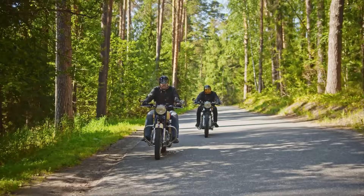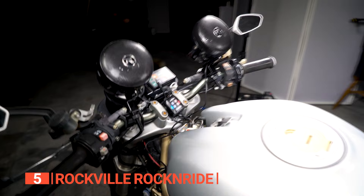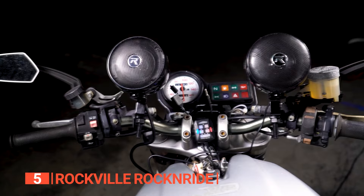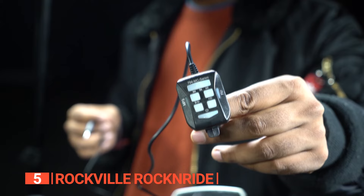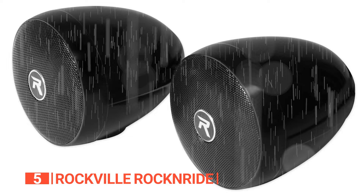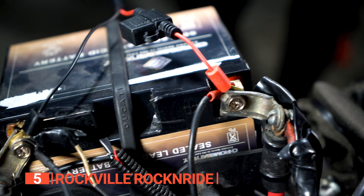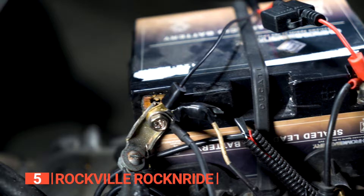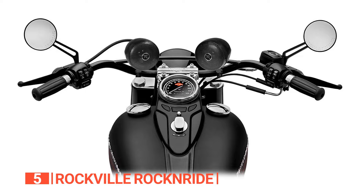The fifth product on this list is the Rockville Rock'n'Ride. Who said your motorcycle rides cannot be as fun as your car rides with blasting music? These speakers pack a punch with a peak power handling of 300 watts and a power handling capacity of 150 watts, delivering impressive sound quality. Even the inline controls are user-friendly, making it easy to adjust the volume and settings on the go. They're completely waterproof with an impressive IPX67 rating — no need to worry about those unexpected rain showers. These speakers are extremely powerful and capable of cutting through the engine noise of a motorcycle, even when you're wearing a helmet.